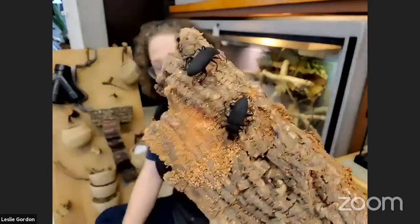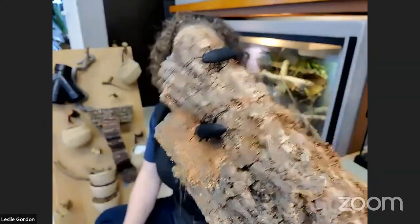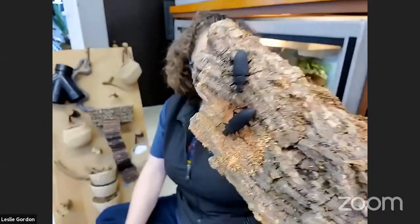Caitlin was curious how long adult darkling beetles live, and how old is our oldest beetle in the collection. Honestly, we have the darkling beetles so they can have babies we can use as food for other animals, so we don't keep super close track of these particular animals. They tend to live a few months, but I don't know for sure what their entire lifespan could be. Many insects don't live all that long. We'll have to do some research on our own for that one.